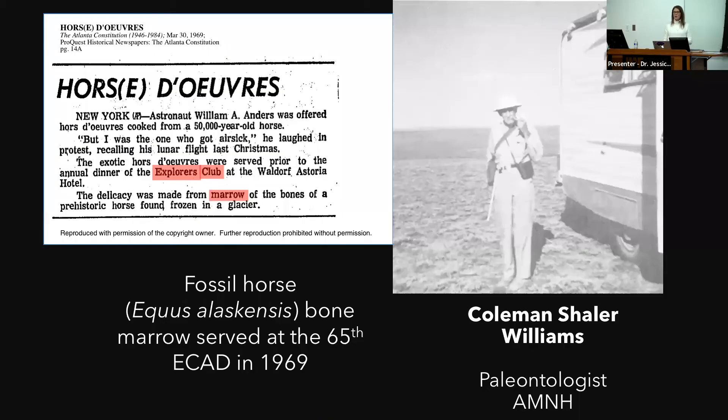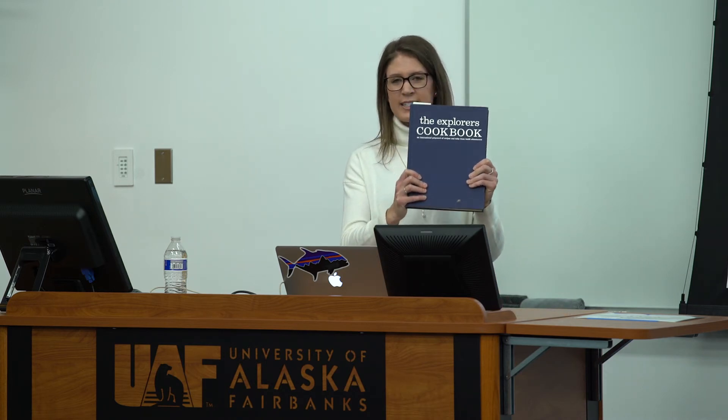We found one other occasion where members of the Explorers Club claimed to dine on another extinct animal — fossil horse, supposedly collected from Gold Creek, by Coleman Shaler Williams, a paleontologist at the American Museum and field assistant to George Gay Lord Simpson. They claimed to cook a dish made out of the bone marrow of this fossil horse. I actually have the Explorer's Cookbook and the recipe is in here for this extinct horse. Apparently the dish was really delicious, but it called for four pounds of butter and a cup of salt.